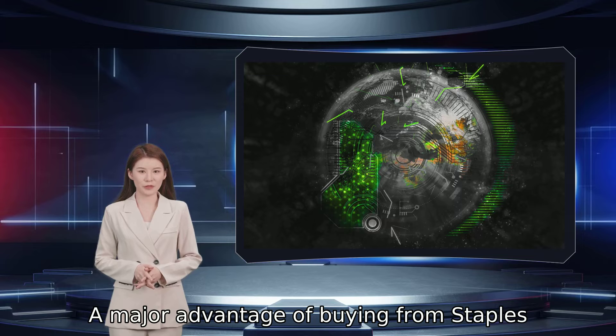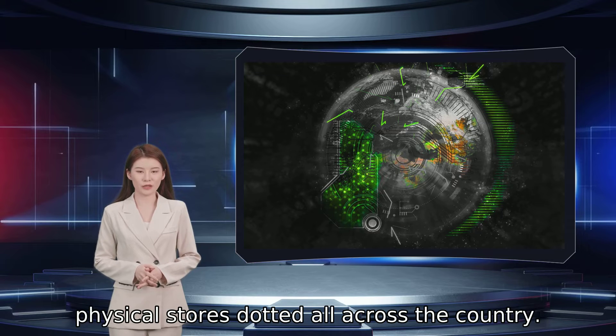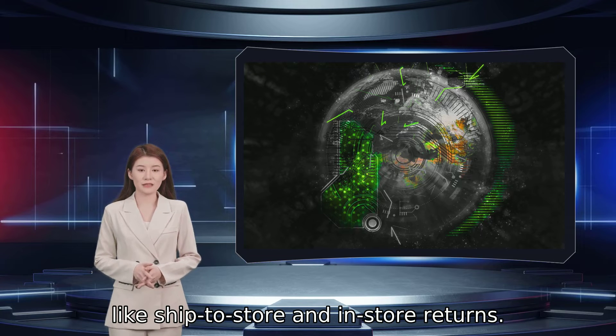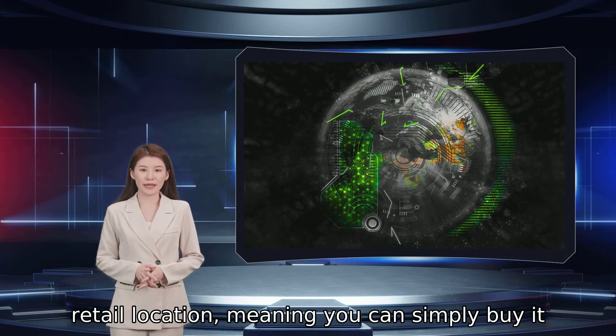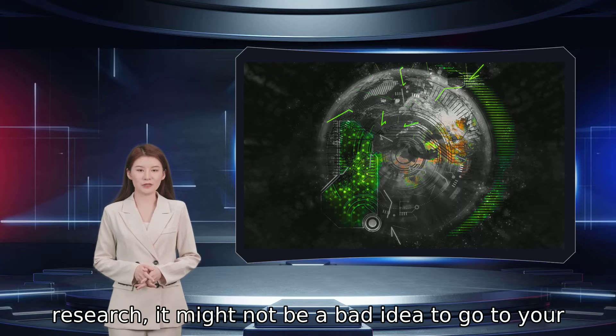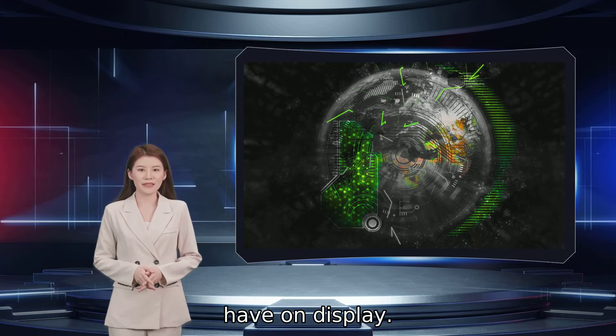A major advantage of buying from Staples is that, as a big box retailer, there are physical stores dotted all across the country. That lets you take advantage of things like ship-to-store and in-store returns. Sometimes an item you are purchasing might even be in stock at a nearby Staples retail location, meaning you can simply buy it online and then go pick it up at your leisure. If you are still doing some market research, it might not be a bad idea to go to your nearest Staples and check out the laptops they have on display.